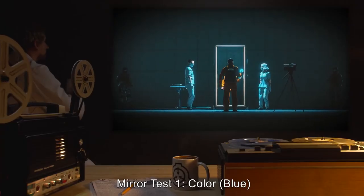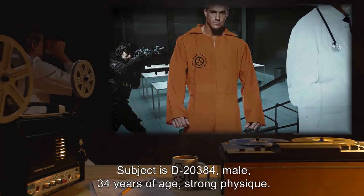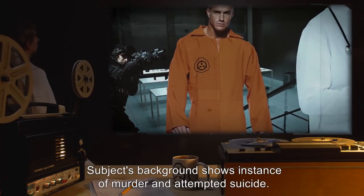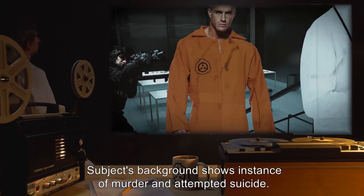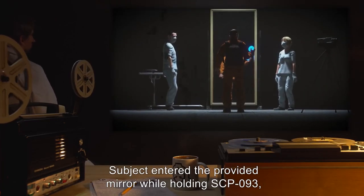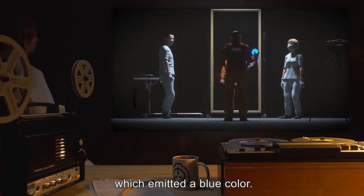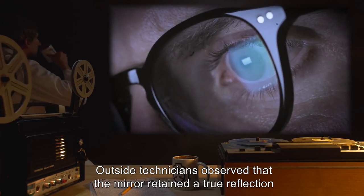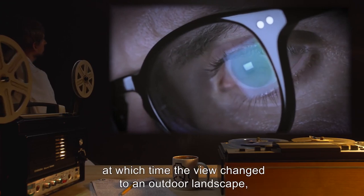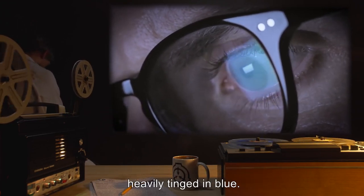Mirror Test 1 — Blue. Subject is D-20384: male, 34 years of age, strong physique. Subject's background shows instances of murder and attempted suicide. Subject is cooperative in all steps of testing. Subject entered the provided mirror while holding SCP-093, which emitted a blue color. Technicians observed that the mirror retained a true reflection until subject had completely passed into it, at which time the view changed to an outdoor landscape heavily tinged in blue. Camera activates — subject is looking out over the same field reported by technicians. Looks like typical lowland plains. Everything has a heavy blue tinge overlapping normal colors. No discernible landmarks visible — only grass, weeds, and a breeze moving the taller grass. No trees. No living beings visible.